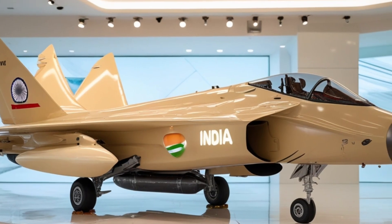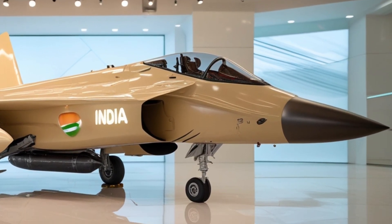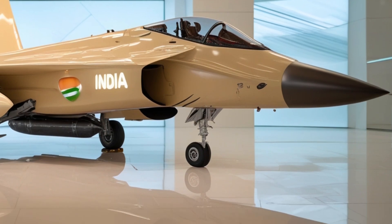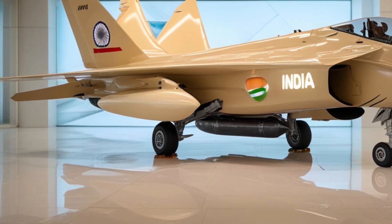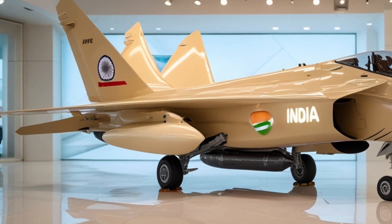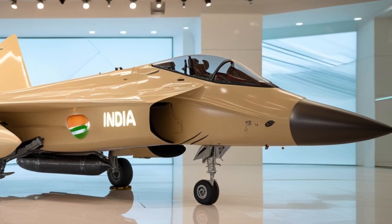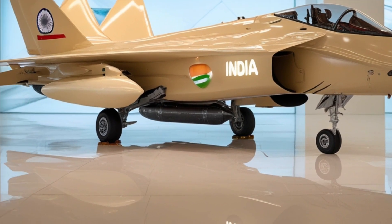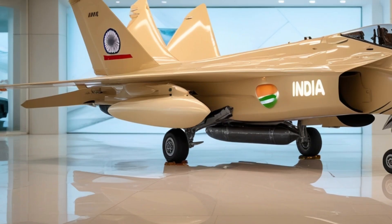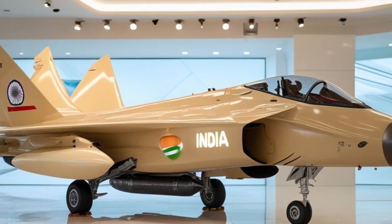This leaping capability puts the TGS Mk2 in the same conversation as aircraft like the Gripen E, F-16 Block 70, and even the Eurofighter Typhoon in terms of combat efficiency and avionic sophistication. From the outside, the TGS Mk2 exudes confidence. Its aerodynamic design has been optimized for higher agility, improved stability, and reduced radar signature. The sleek lines, extended fuselage, and carefully engineered intakes all contribute to a stealthier and more efficient profile.